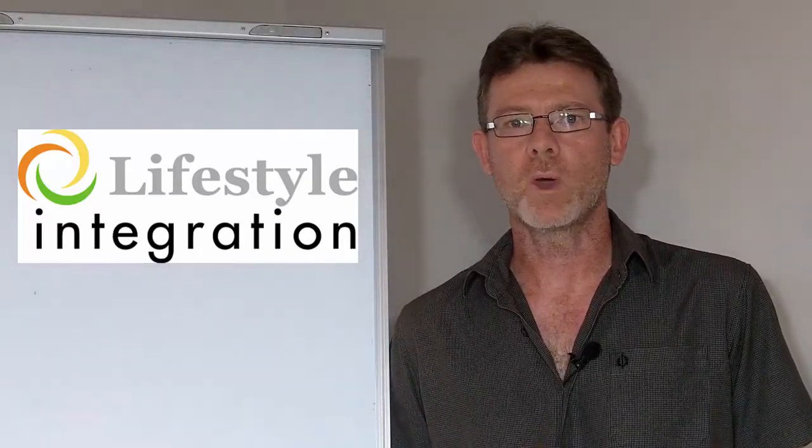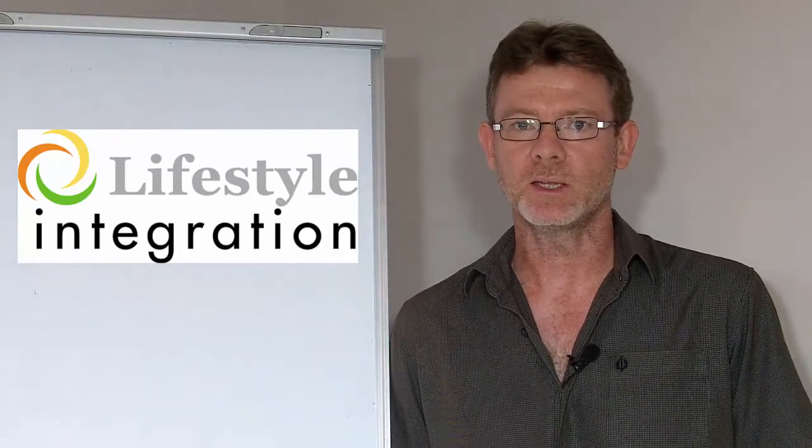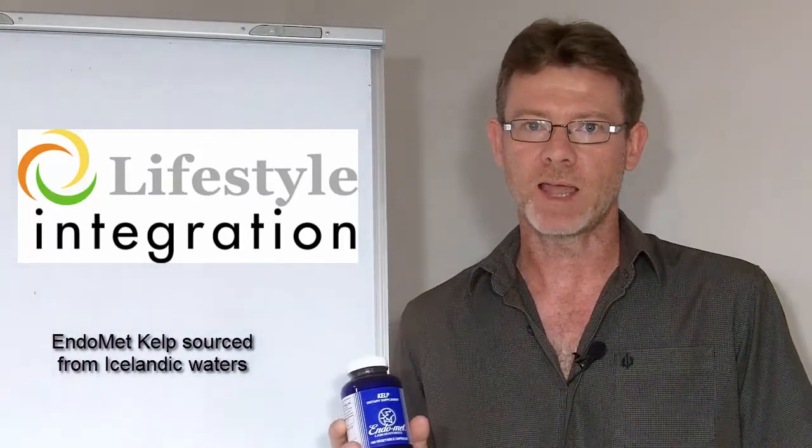In Australia a couple of years ago, when I was looking for a correct kelp, I was unable to find it, and that's what led to us importing this particular brand of kelp which is also sourced from Atlantic waters.